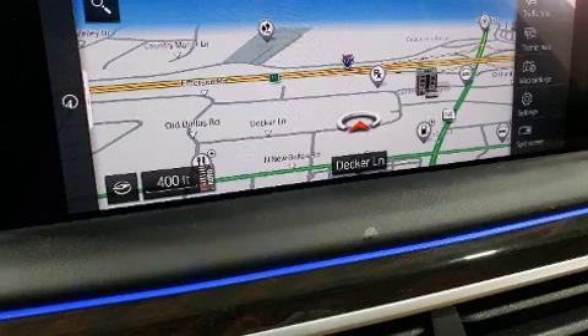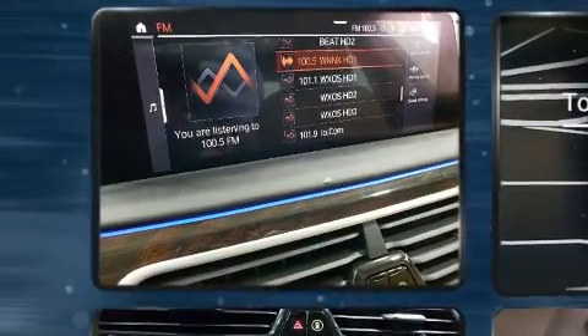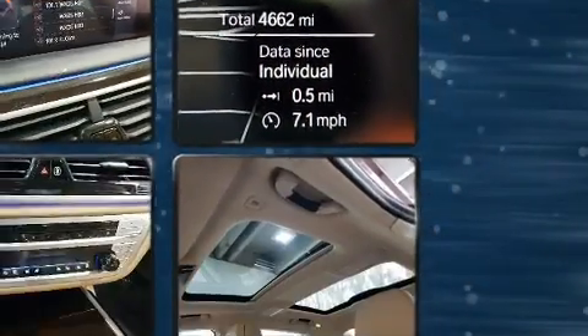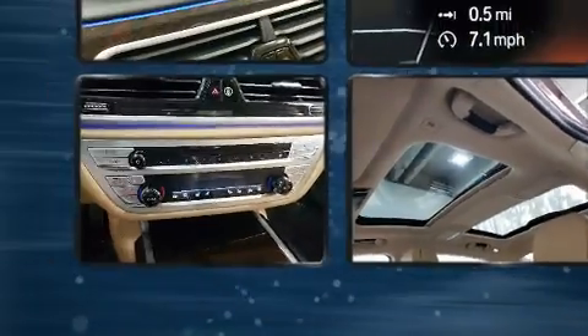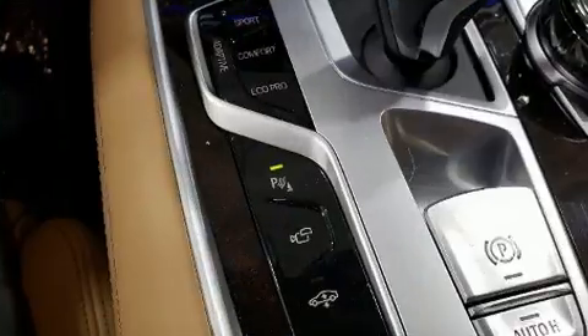BMW prioritized fit and finish, as evidenced by voice-activated navigation, heated door mirrors, rain-sensing wipers, and more. Audio features include a CD player with MP3 capability, a 20-gigabyte hard drive, and 16 speakers, yielding a symphony-like audio experience.